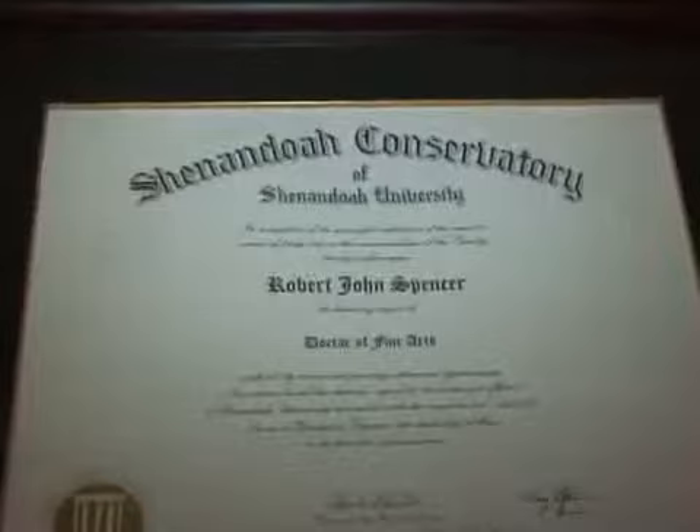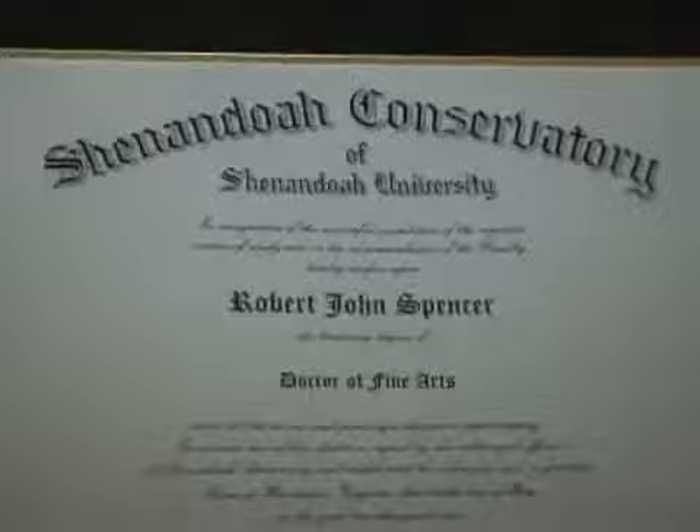It says 'Dr. Bob' on the door. Why are you Dr. Bob? This is my alma mater, Shenandoah Conservatory. My real name is Robert John Spencer. About six months ago, they called and said the faculty had spoken and they wanted to honor me with an honorary doctorate of fine arts.